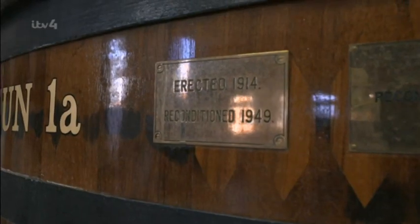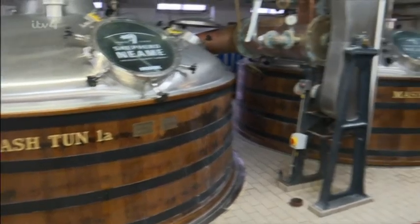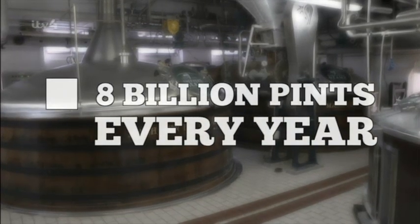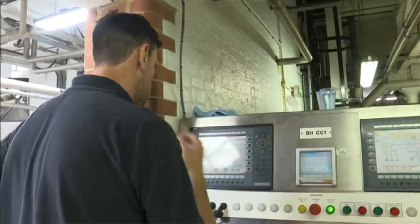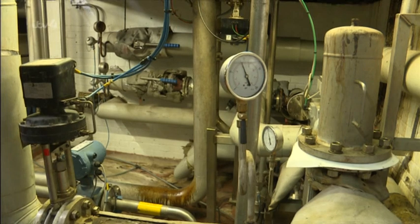The mash tuns are like giant mixing bowls used to combine the malted barley with filtered water. Each one holds over 30,000 pints — which sounds like a lot, until you consider that Brits drink around 8 billion pints every year. The brew stays in the mash tun for around an hour and a half, completing the conversion of starch into sugars at around 65 to 66 degrees — the optimum temperature for enzyme activity. After a long soak, the sugar-infused water, called the wort, is drained off.